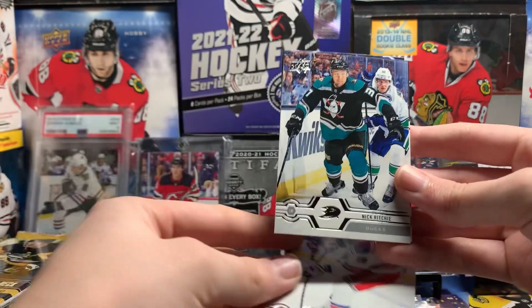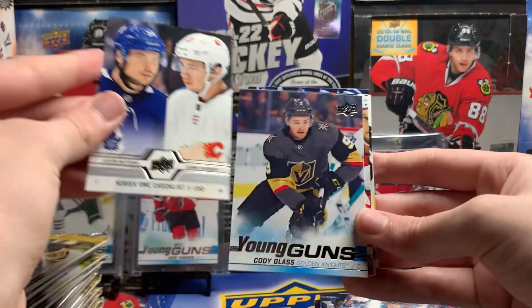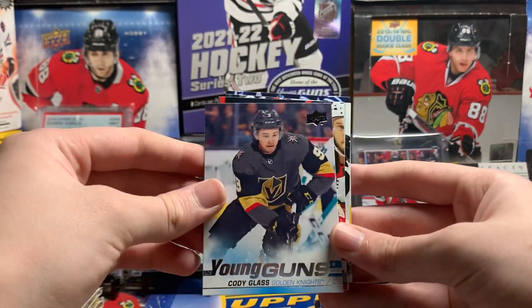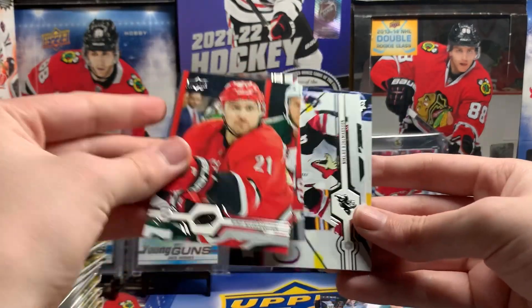Mark Stahl, Nick Ritchie, Austin Matthews, Johnny Gaudreau checklist. Cody Glass Young Guns. We're getting some half-decent Young Guns, at least.